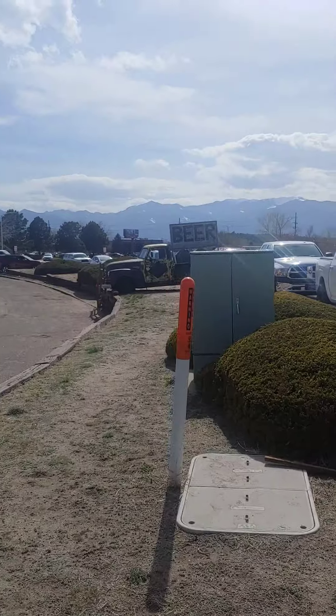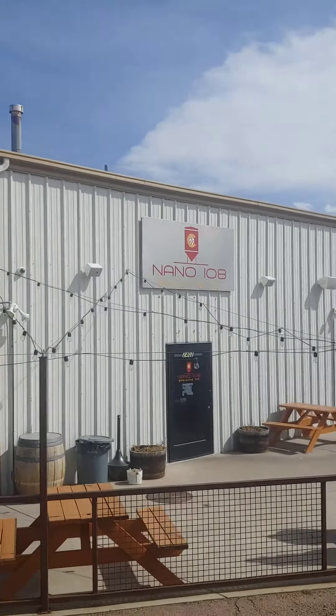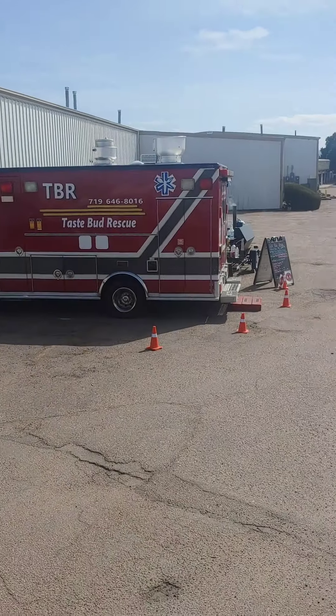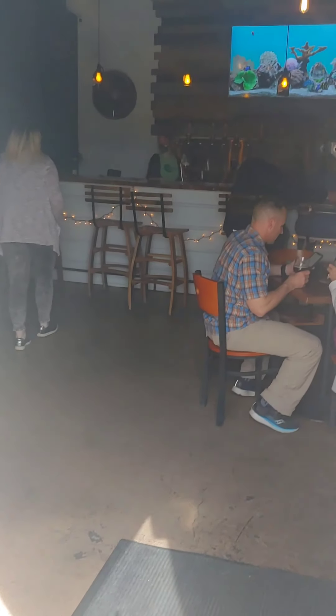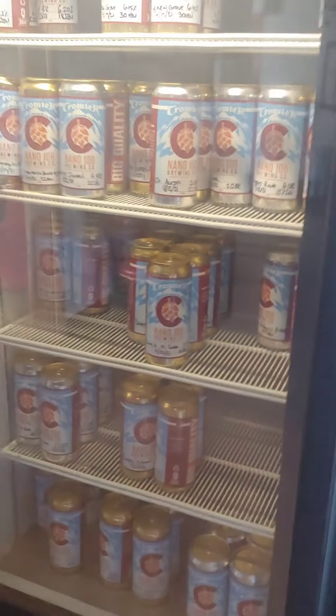Coming to check out beer — just kidding. The name of this place is Nano, either IO8 or 108 Brewing. Looks like they have — we're gonna get in here and chug out this beer. Oh man, a little small. Some beers to go!